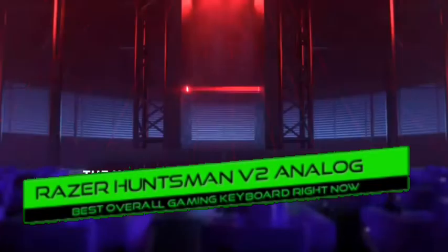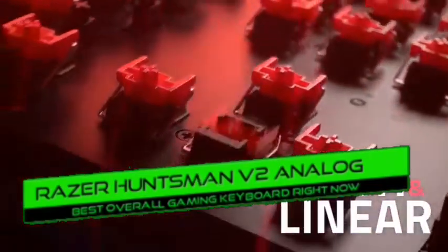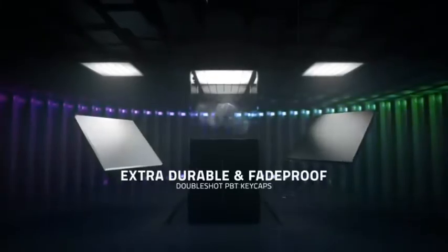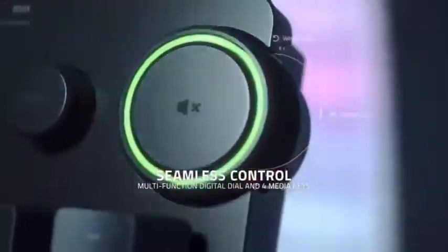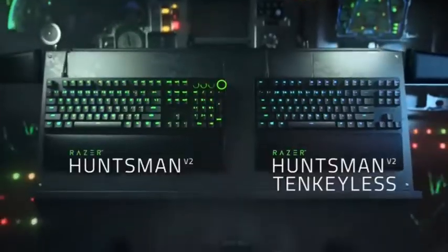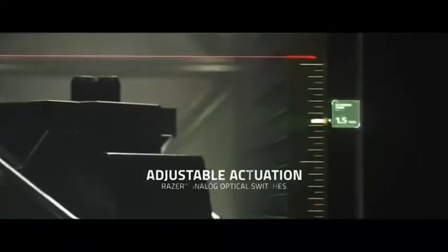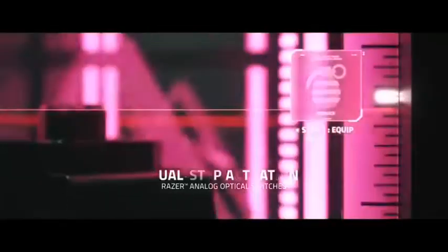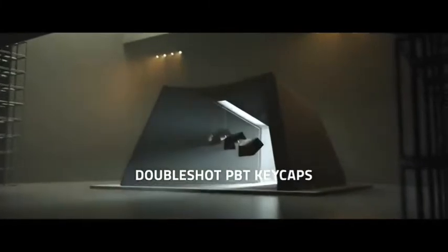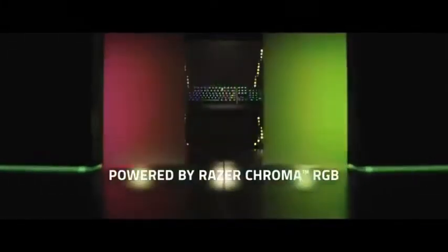Number 1: Razer Huntsman V2 Analog — best overall keyboard. The Huntsman V2 Analog from Razer is a fantastic gaming keyboard. It offers latency of less than one millisecond, full RGB illumination, and macro-programmable keys. It has easy-to-use analog optical controls and lets you tailor the pre-travel distance to your preference. The analog mode allows finer movement control, though it only works in games that support gamepads. Pros: customizable pre-travel, minimal actuation force, macro-programmable keys, fully RGB, excellent typing quality and ergonomics. Cons: analog mode requires gamepad support.